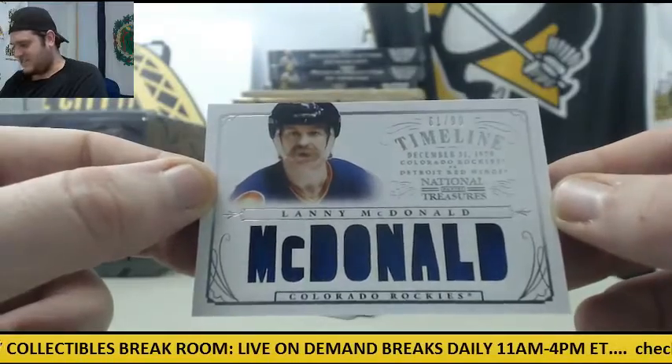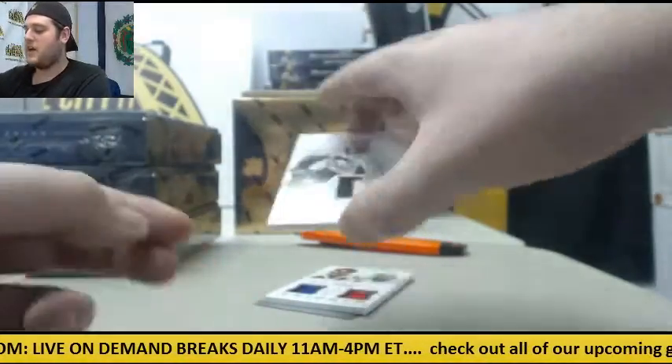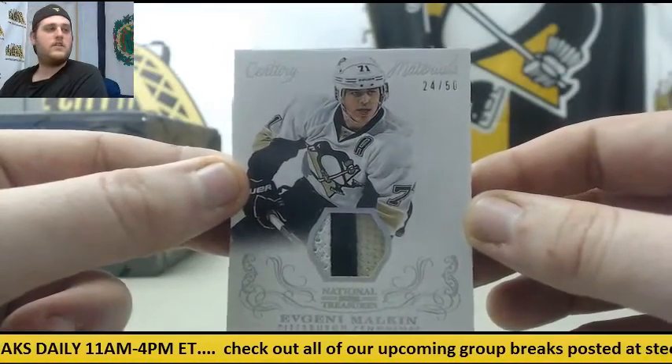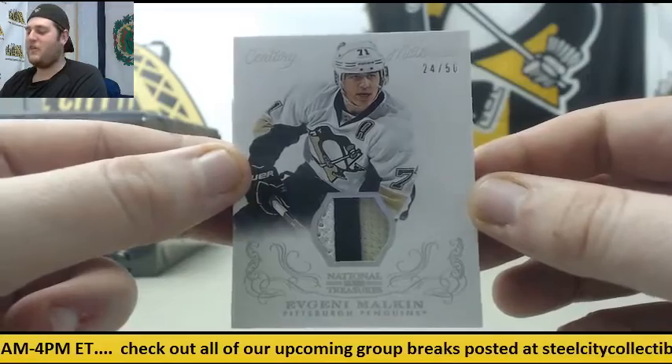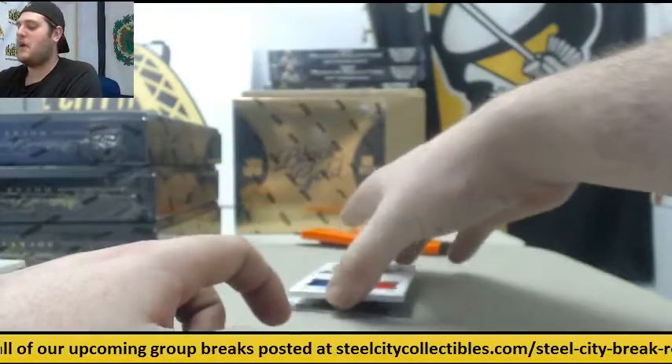December 31st, 1979 — that's pretty cool. I like when they put the dates on it. Patch right here for the Penguins, 24 of 50, Evgeny Malkin. I definitely don't think he's playing tonight, but I don't know if he's going to make it back by this series.